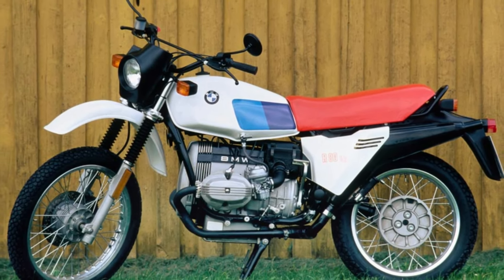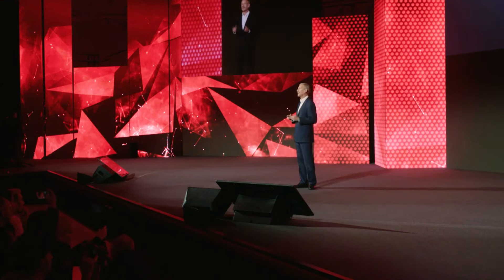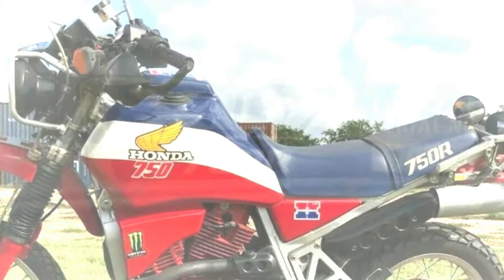Honda originally planned to sell this bike only in Europe, but they eventually offered it to Australia and New Zealand as well. 500 of the first bikes were also set aside for the Japanese market, and Honda called this group the Limited Edition. The Limited Edition bikes got ventilated front brake discs, a blue seat strap, and a plaque on the frame.